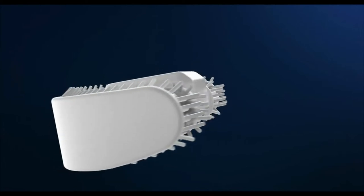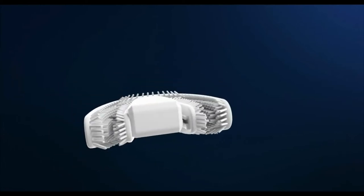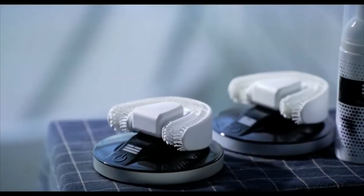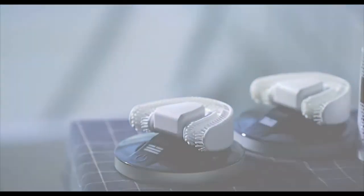Chiz helps you brush your teeth automatically and correctly, so you don't have to worry about inappropriate brushing angle and strength, and gum disease caused by them.